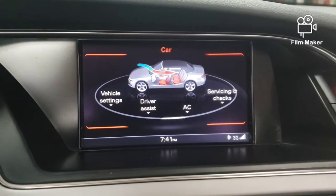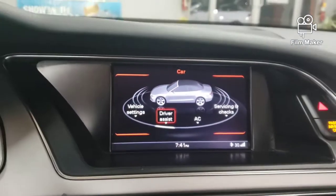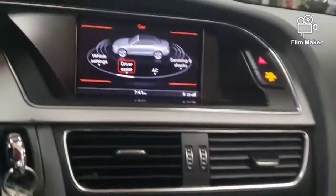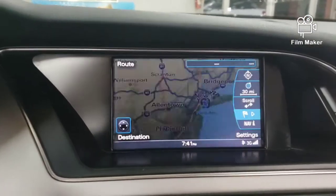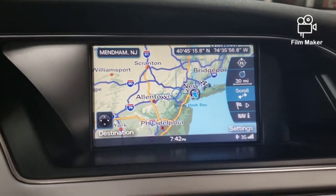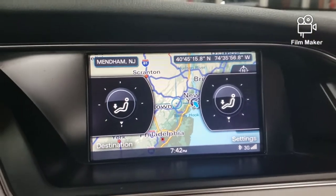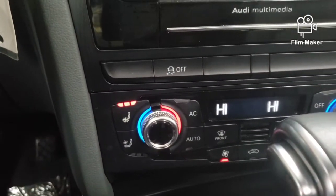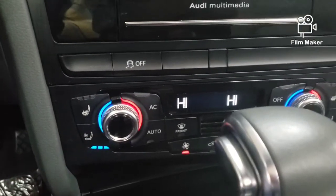All the stuff — tons of stuff. You put up the heat and it comes up on this display. You can control it right here. Here's the beauty: this has heated seats. That's the heat right there. Let's turn off the heat and now — cooling seats.